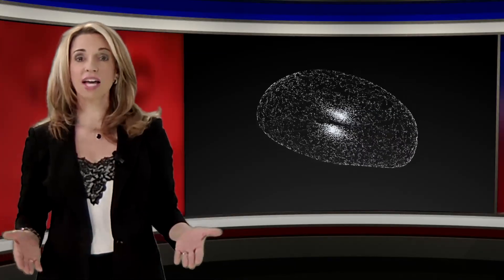I could screen 1,000 Caucasian donations and probably not find one specially matched product for my sickle cell patient. But I could screen 1,000 African-American donations and probably find a few hundred that would match our sickle cell patients. So why is that?